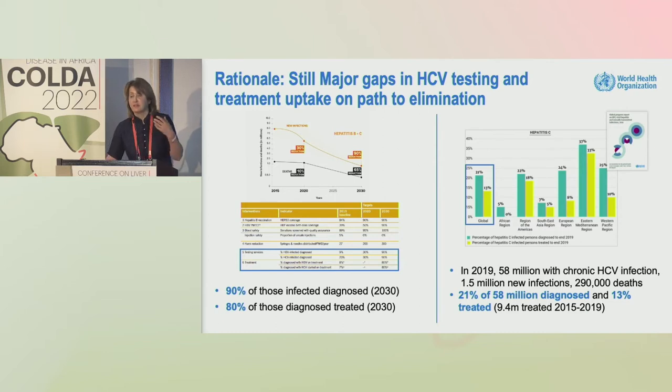Since the original cascade estimates, around 10 million had been treated. Overall, the burden had decreased from 71 million with chronic viremic infection in 2015 to 58 million in 2019. But the important message is there remained a major testing and treatment gap, and therefore the imperative to simplify the treatment and care pathway.